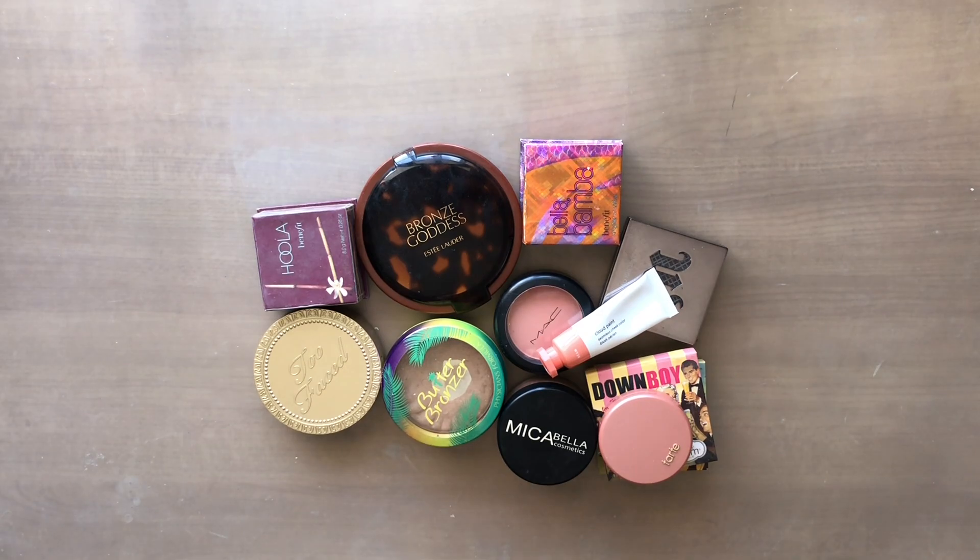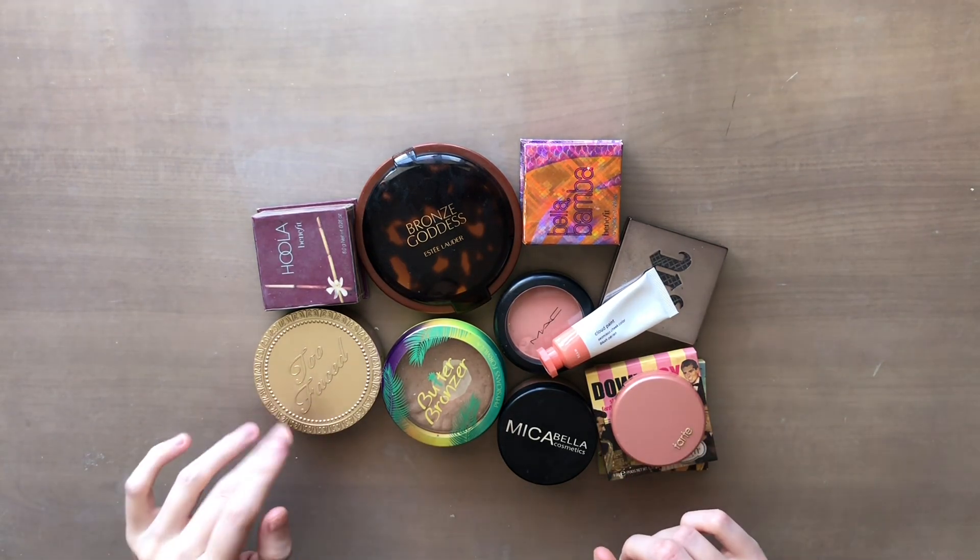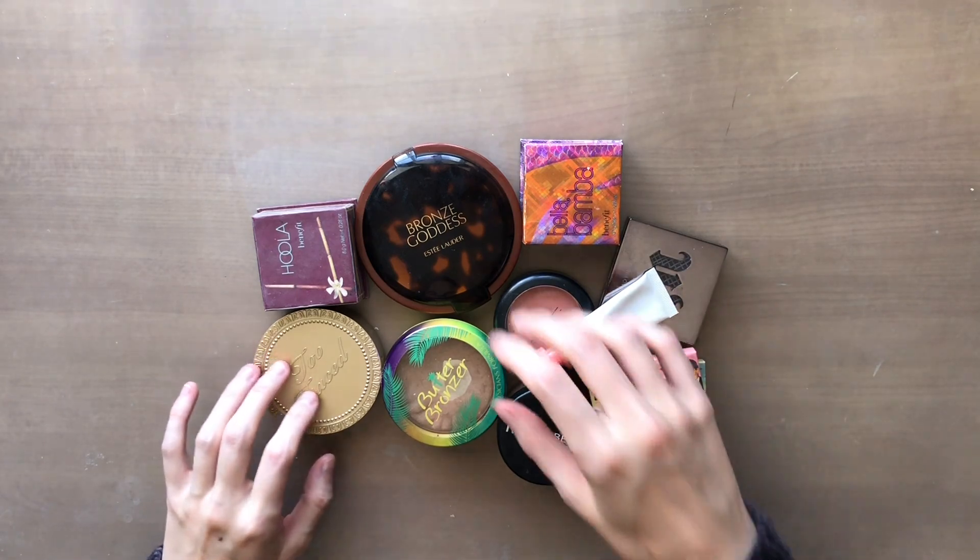Now I have my blushes and bronzers. I'm probably going to keep all four of my bronzers — I may as well just get that right out of the way.